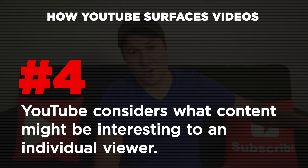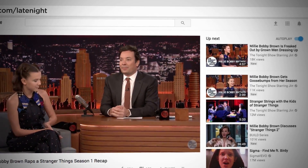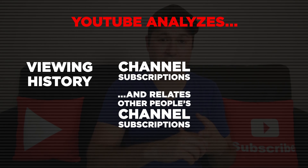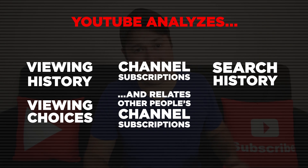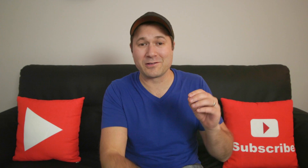A fourth thing YouTube considers is simply what content would be interesting to you — it doesn't have to be related to the video you're currently watching at all. For example, I don't subscribe to Jimmy Fallon on YouTube, but YouTube knows that if I see a good Jimmy Fallon video, I will click and watch it even if it has nothing to do with what I'm watching. YouTube knows all my past viewing history, the channels I subscribe to, what other people who subscribe to those channels also watch, what I searched for last week, every video I didn't click on, and every video I do click on. They learn about my preferences and taste amazingly well — even for users who are not logged in.